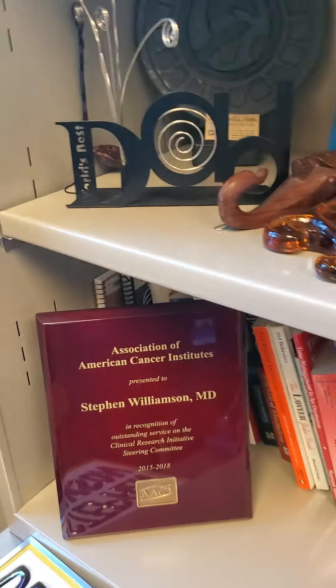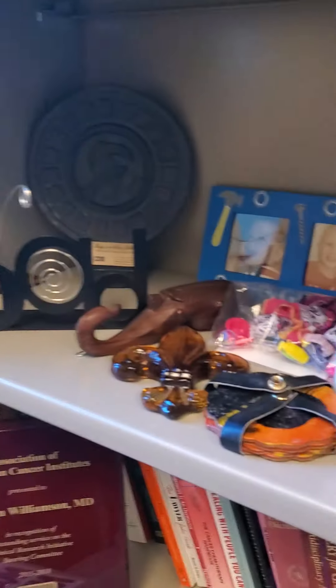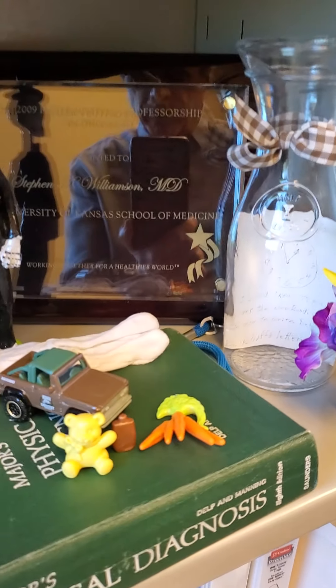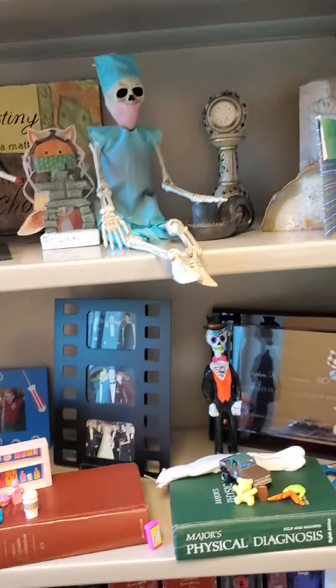I have some little plaques from various organizations — some I've kept, some I've stuffed in a box because I just don't have room. There are also wedding pictures, visiting professorship plaques, and a few books, though books are kind of obsolete anymore since I do a lot of things online and through journals.